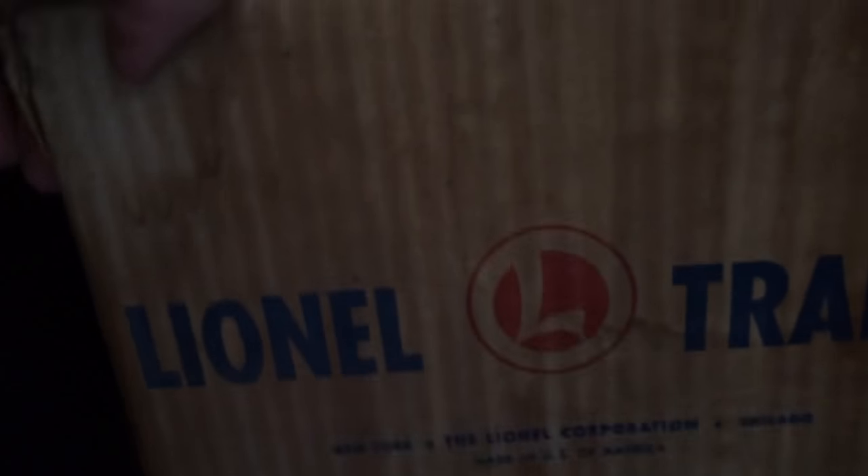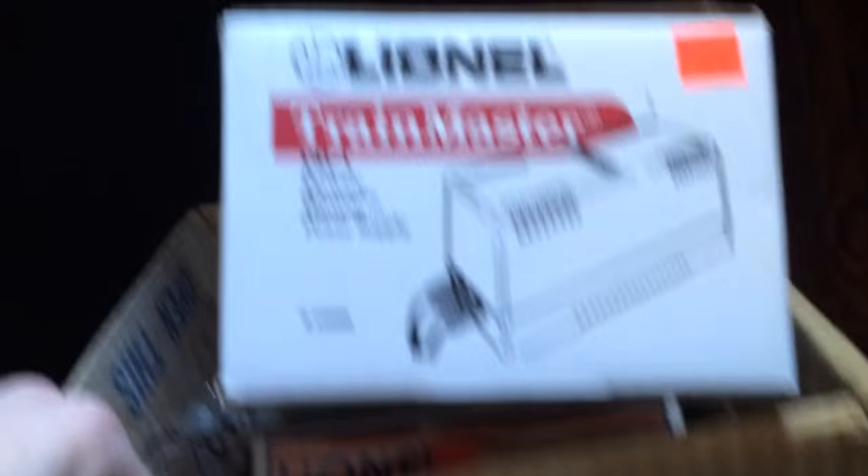Here's the rocket launcher box — made in the USA. It's the 175 rocket launcher. It's a little faded, and I've got some other boxes in there, but yeah, that's the box.